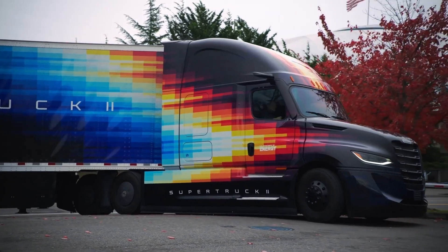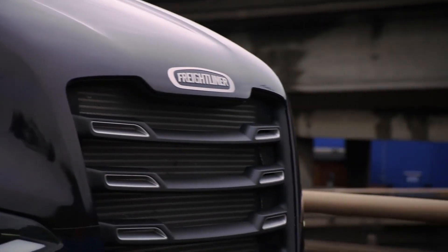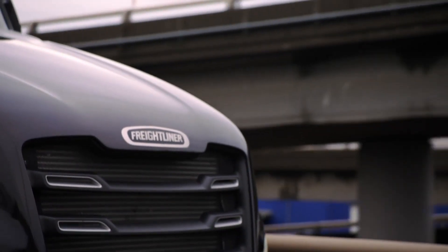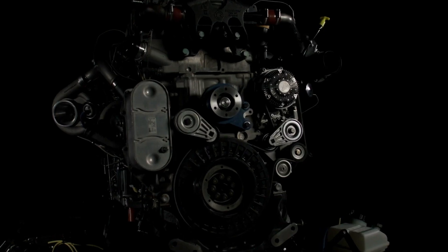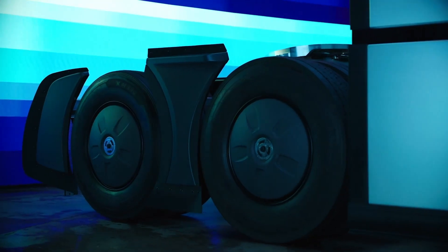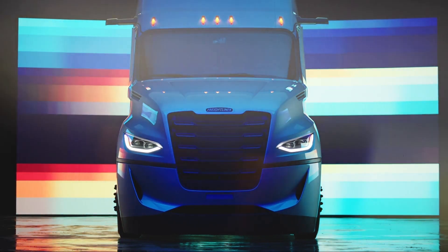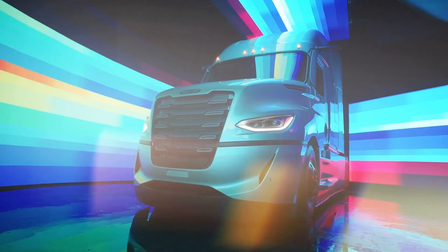With Super Truck 2, the target was to double the freight efficiency of the baseline truck. The folks who work up on the 13th floor succeeded this time too, but by focusing on the basics: improved aerodynamics, increased powertrain efficiency, and reductions in parasitic losses and rolling resistance. That's what makes this effort all the more remarkable.